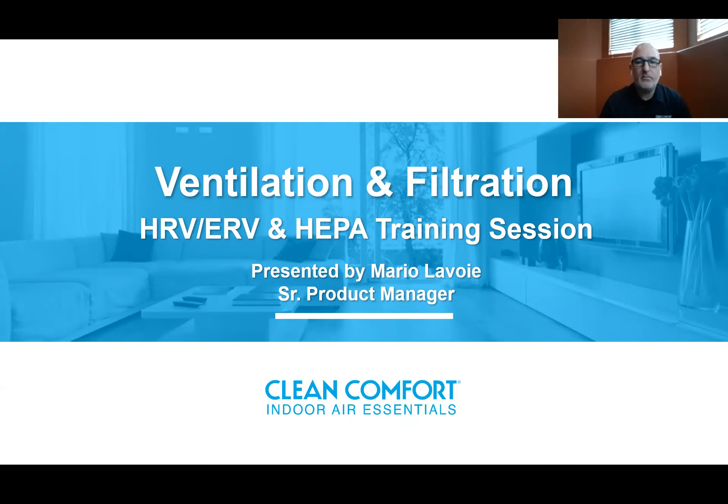Hello everyone and welcome. I am Mario Lavois, the Senior Product Manager for the HRVs, ERVs and HEPA filtration systems. Today we're going to talk about balanced ventilation, which considers the HRVs and ERVs, and we're also going to discuss HEPA filtration for a whole house application.